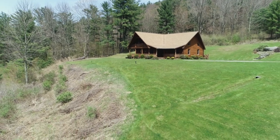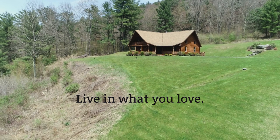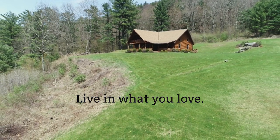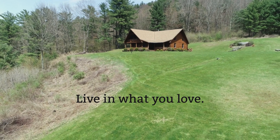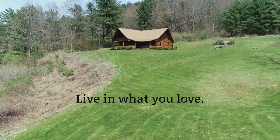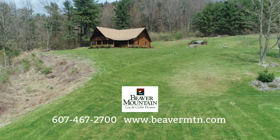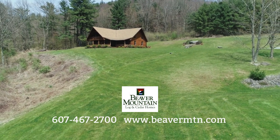The Classic Lodge lives up to its name. With classic Adirondack features, this log home is one you can customize to fit your personal tastes and will be enjoyed for generations to come. Call today to learn how Beaver Mountain's award-winning design team can help you achieve your dream of owning a log or timber custom home.